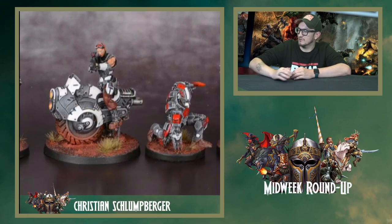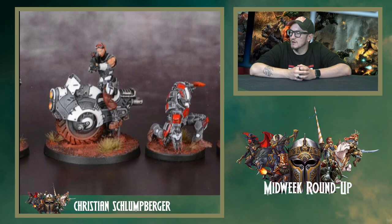Moving on, we have Christian. He's done his Pathfinders and his Enforcers. I really like these colours. What I particularly liked — and by now watching these you'll know I really like seeing well done bases — the dust and the mud on the tyre of the monocycle is just spot on. It's done really, really well.